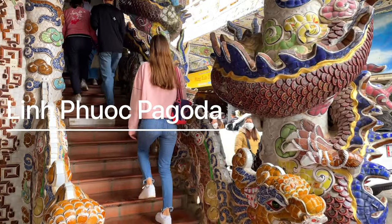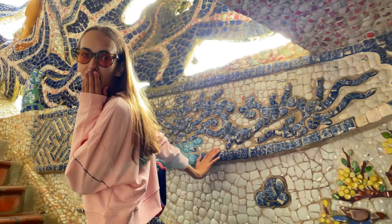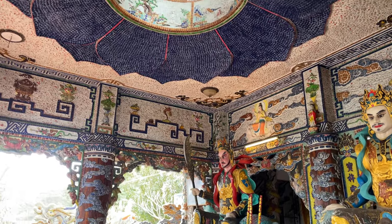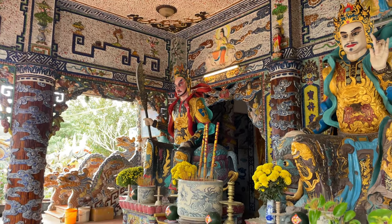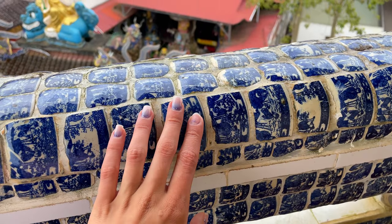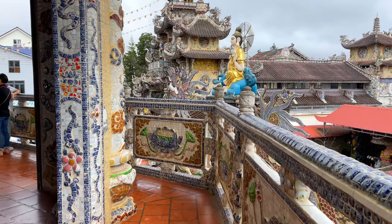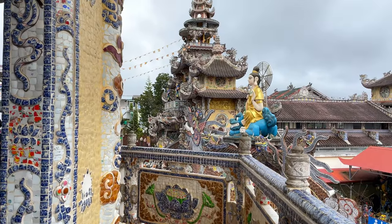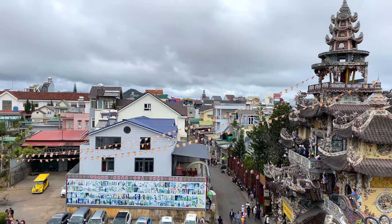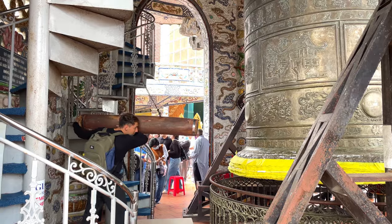The most amazing thing about Linh Phuoc Pagoda is that it is completely — absolutely all walls, handrails and ceilings — made of mosaic, or more precisely from the remains of broken crockery, glass or porcelain. According to legends, the broken glass was collected from all over Vietnam. I don't know if it's true, but it looks cool. We enjoyed looking at the patterns on the pieces of porcelain, and here also is the heaviest bell in Vietnam.